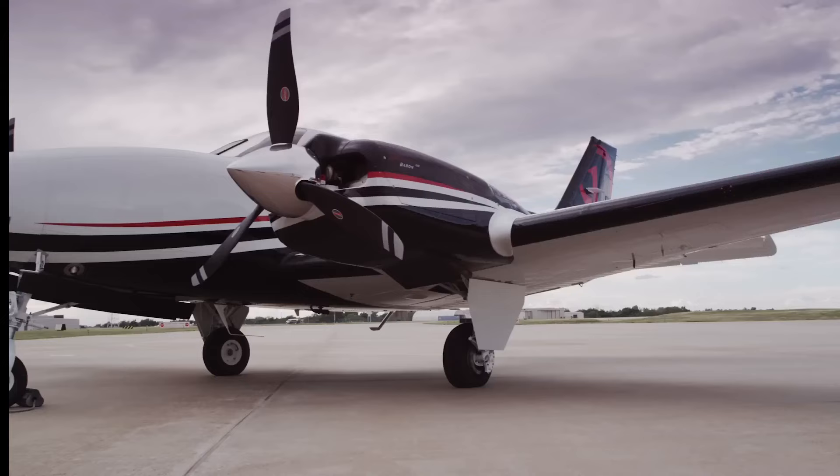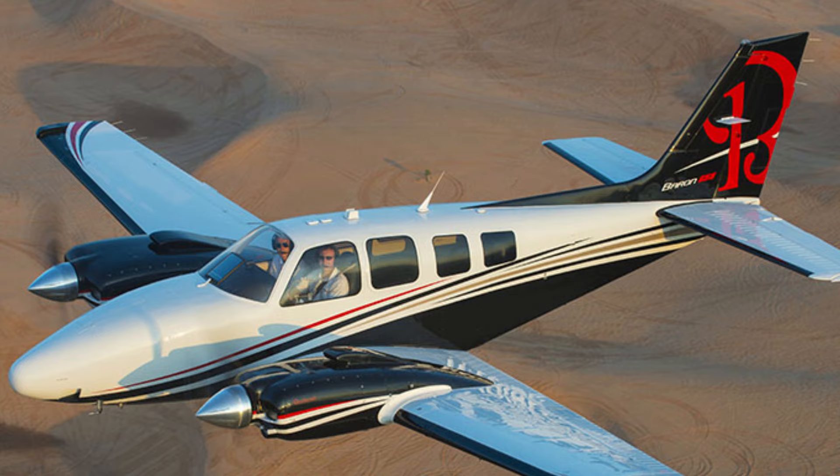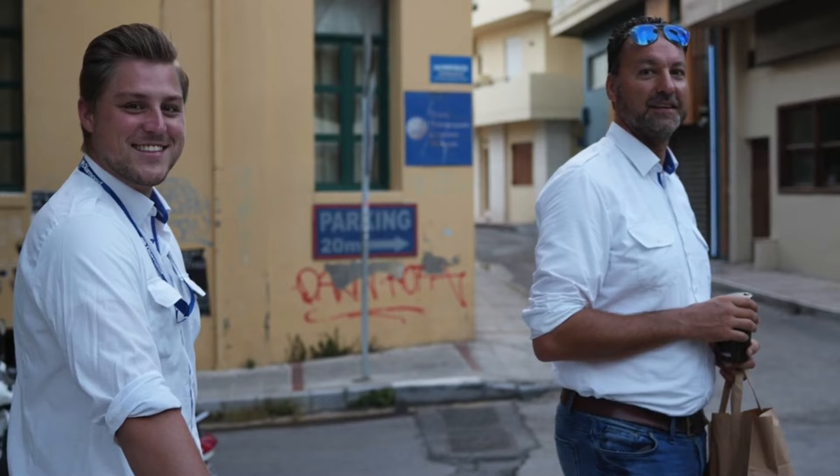Let's see what makes them special, how well they perform, how safe they are, and where they are best suited to fly. So stay tuned till the end to know which one could be your perfect flying buddy. Whether you're a seasoned pilot or just a big aviation fan, let's fly.